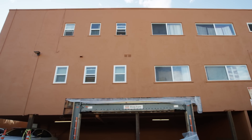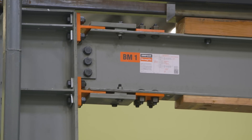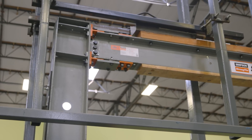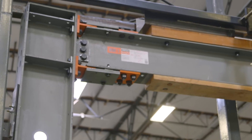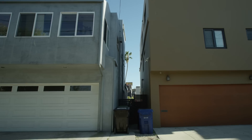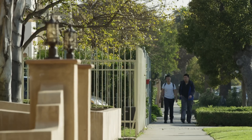A traditional moment frame connection relies on the beam being the member that absorbs all the energy in an earthquake. In the Strong Frame special moment frame, it's the yield link that is designed to be the element that absorbs the energy — it stretches and twists. As a result, instead of replacing the entire frame as with a traditional steel moment frame, you only have to replace these four elements, which is a huge cost savings for the building owner and a huge time savings for tenants who want to continue living in the building.